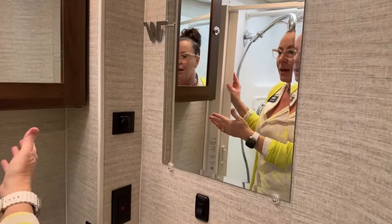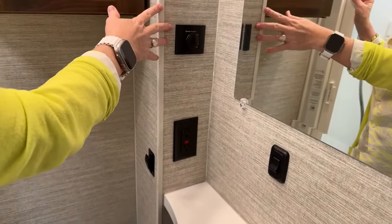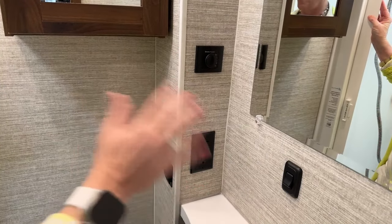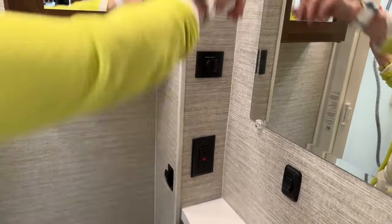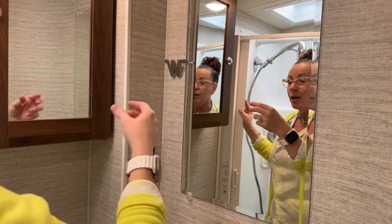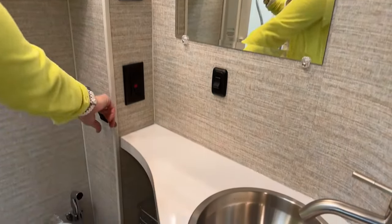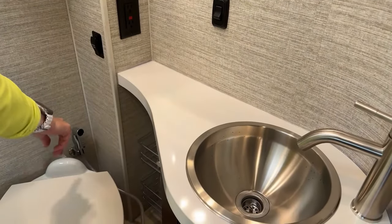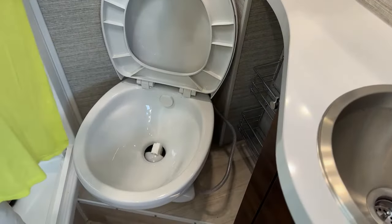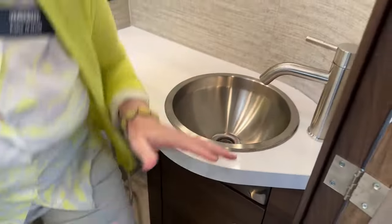Here we have the Truma AquaGo controller — this coach has endless hot water with a tankless hot water heater running off a 50-gallon propane tank. The flying W here could be a washcloth holder or a place to hang your jewelry at the end of the day. You've got two 110 outlets, you can turn your water pump on and off very easily, and there's a nice shower control to clean out the toilet. Really good comfortable room here.